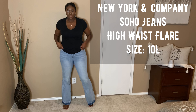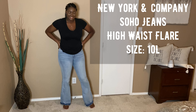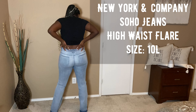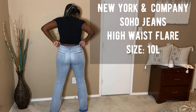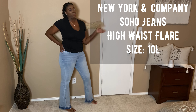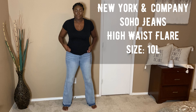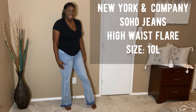These next jeans are from New York and Company — the Soho jeans in a high-waist flare. I really love them because they give me that boho look, and when I have my fro picked out it's just a real nice vibe. These are a size 10; I sized down because I want them to be real tight on my butt. These are more of my weekend jeans because they're not as stretchy as my size 12s from Express. I wear them more when I know I'll be standing the whole time and just trying to serve the body.